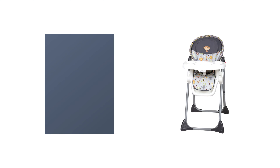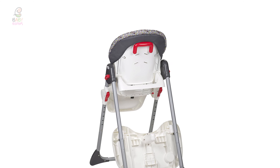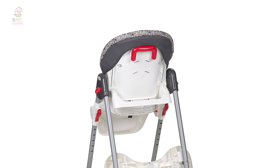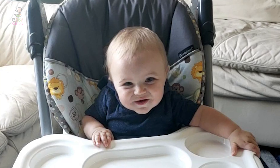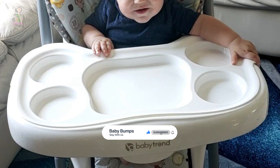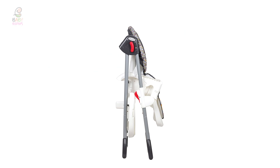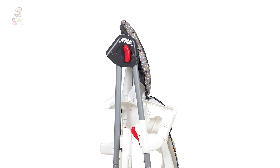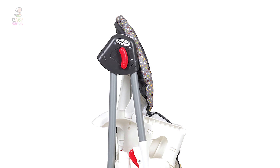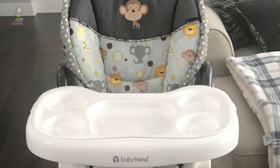Number 5: Baby Trend Sit Right Baby High Chair. This Baby Trend High Chair in the new Bobbleheads Collection offers style, safety, ease of use, and convenience as your little one starts to experience different tastes, flavors, and textures. Your baby will be safe and comfortable during mealtime with this sturdy and feature-packed high chair. The Sit Right height-adjustable high chair is easy to clean and the serving tray is dishwasher safe, plus it offers three positions and one-hand operation. It features a three-point safety harness, three-position seat recline, and six different height adjustments, which provide maximum comfort for your baby and convenience for you.